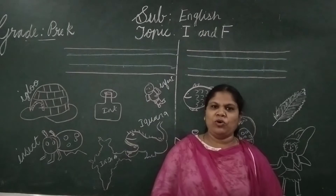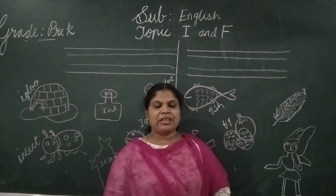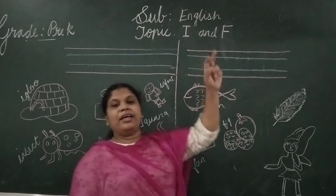Good morning children. How are you all? Hope all are doing good. In this class, in English class, I am going to teach you the letter I and F.